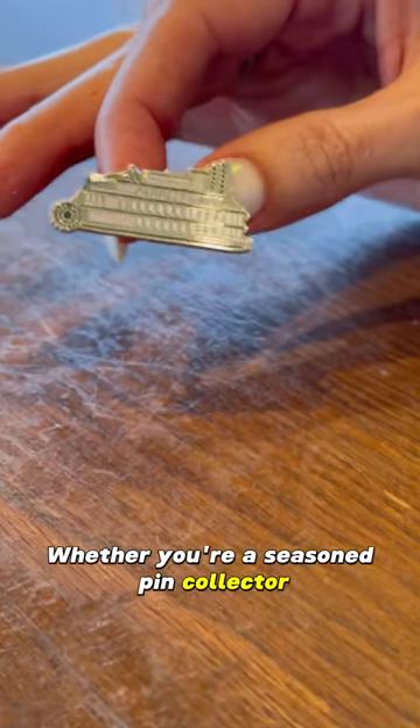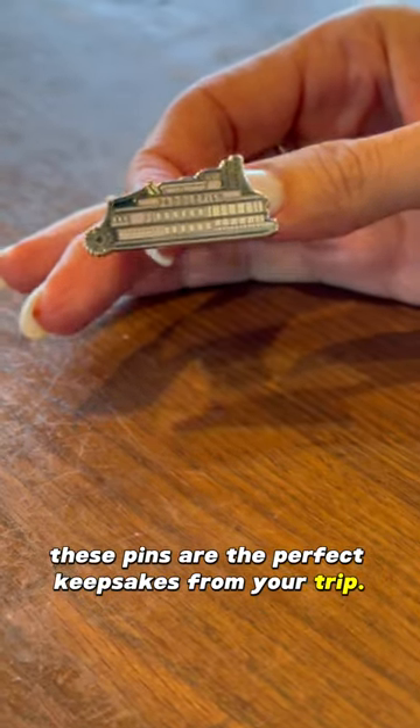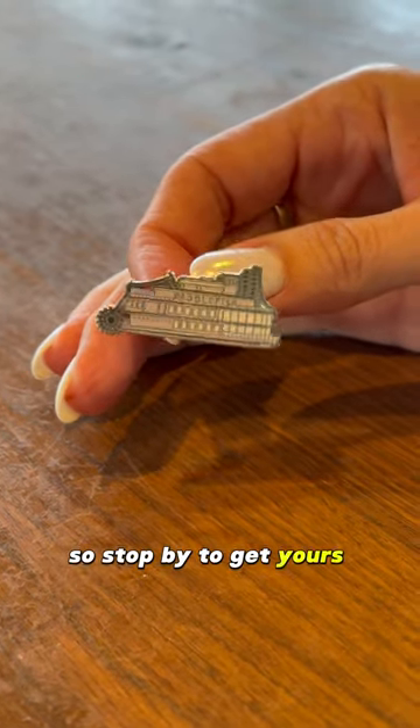Whether you're a seasoned pin collector or just starting your journey, these pins are the perfect keepsakes from your trip. They are $10 per pin with limited availability, so stop by to get yours before they're gone.